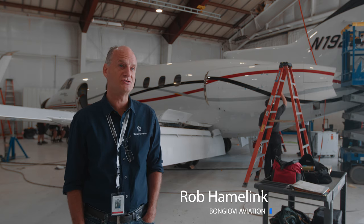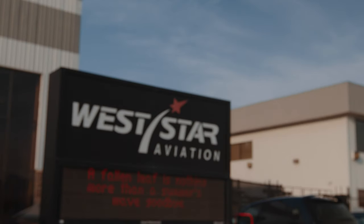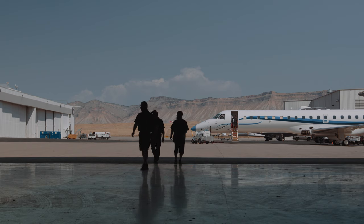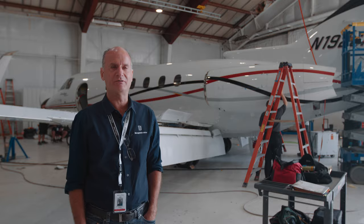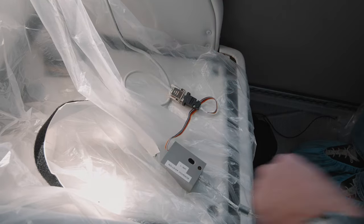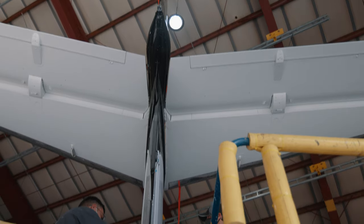We're here at Westar Aviation in Grand Junction, Colorado. We're here to qualify them as an installer of our speakerless audio system for the cabin management, and we're doing a sound system install on a Hawker 900 XP that you see behind me.